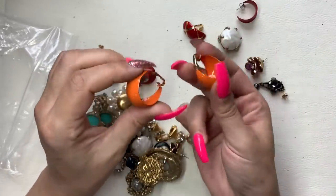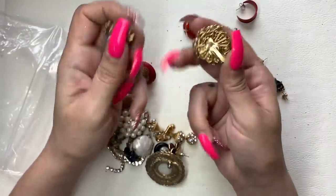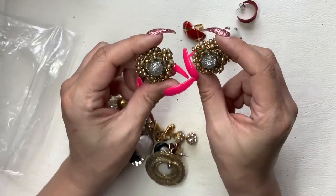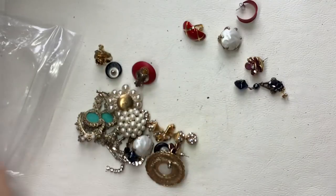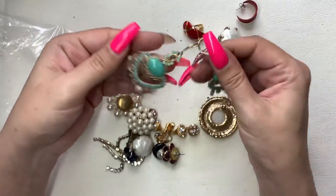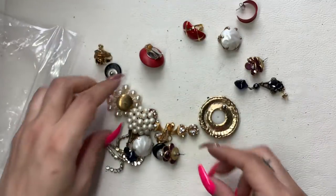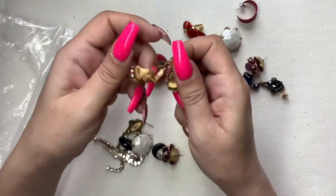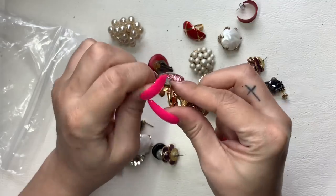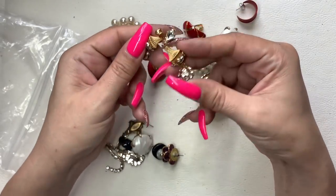These clip-on orange ones we'll do $3. These are cool — I believe it looks like somebody made these using blanks, you can add stuff to the fronts. We can do $4 on those. These lever backs are giving me India/Bali vibes — do $4 on those. These little clip-ons with dangles that I think are really cool — we'll do $4 on those.